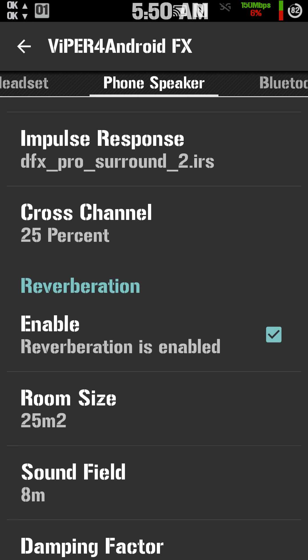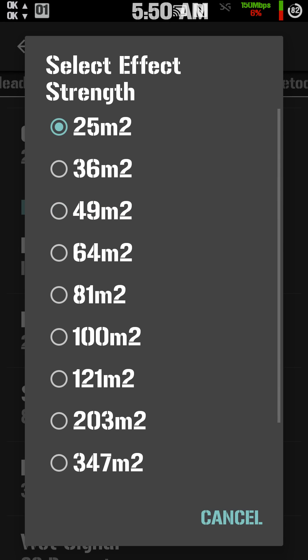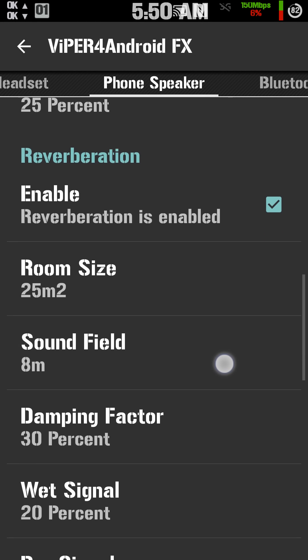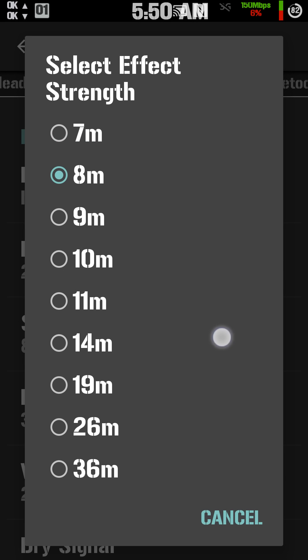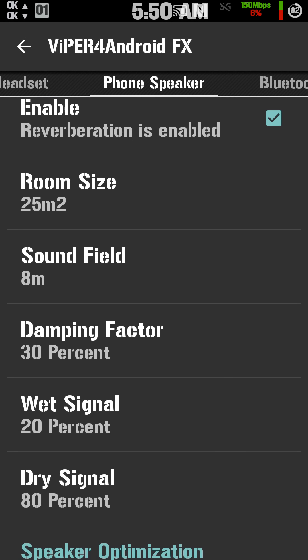Reverberation — if you like reverb in your music, I listen to a lot of rock and stuff, so reverb kind of adds to it. You can turn it off though. If you turn on the reverb, you can adjust the room size — basically the signal strength. You can make it sound like a big room or a small room. Sound field goes from 5 to 36; I find 8 is my personal preference.